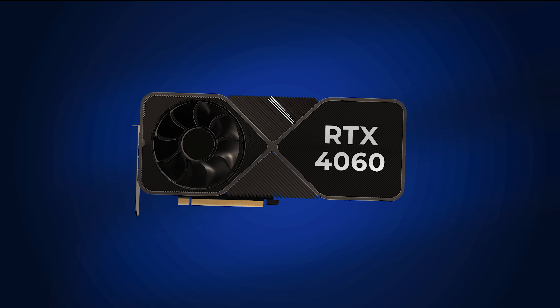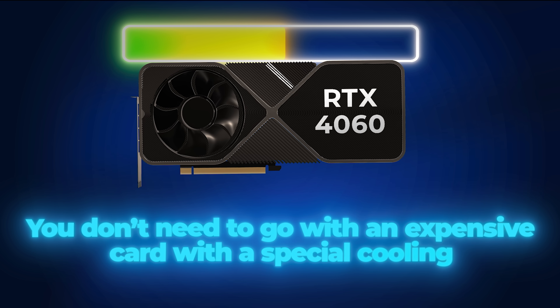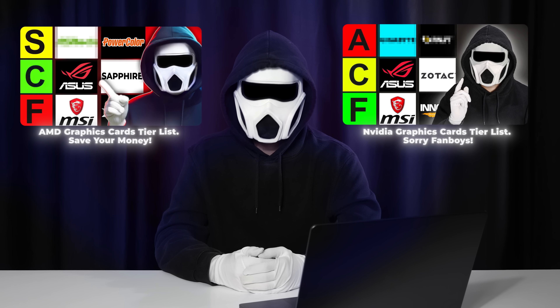A card like the RTX 4060 doesn't really run hot anyway, so you don't need to go with an expensive card with special cooling. I have tier list videos about this — if you're interested, you can find them on my channel.